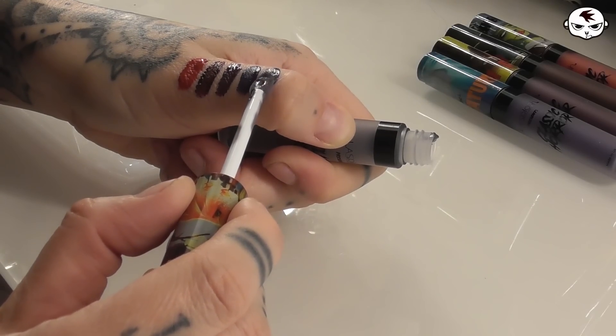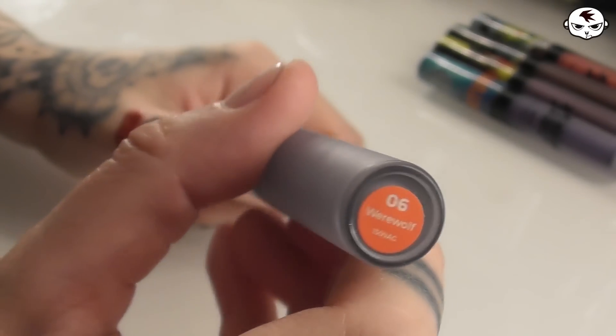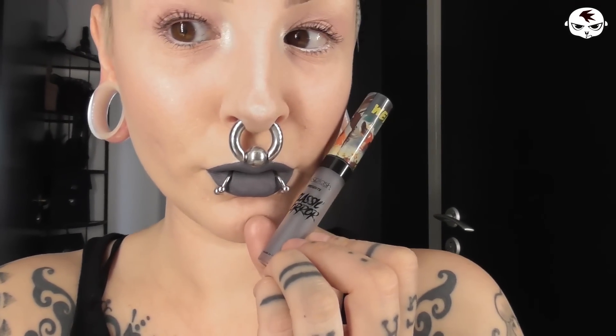The fifth and final shade is their gray which is fittingly called Werewolf. And this is a great gray — just a basic stone gray. I love all of these.